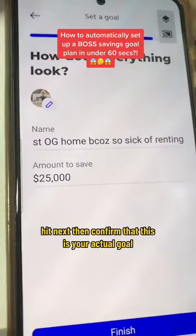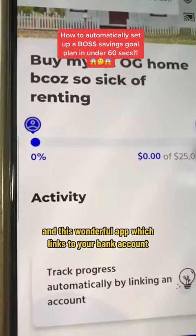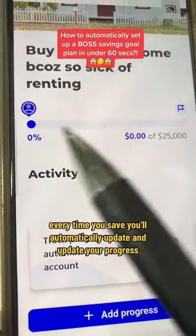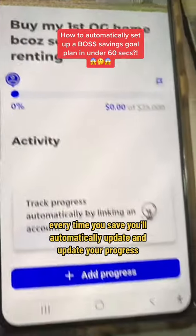Hit next, then confirm that this is your actual goal. Press finish. And this wonderful app links to your bank account — for example, your savings account — and every time you save, it'll automatically update your progress.